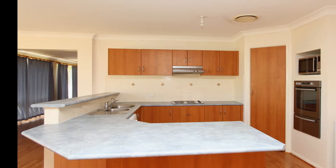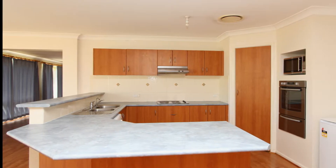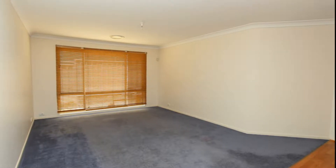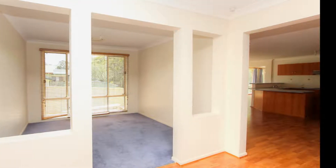Featuring a modern kitchen with stainless steel appliances, with multiple living areas including rumpus, lounge, family room and formal and informal dining areas.